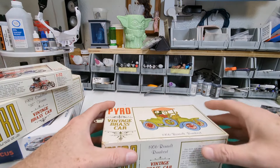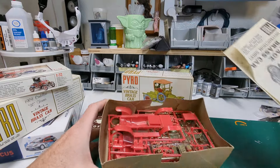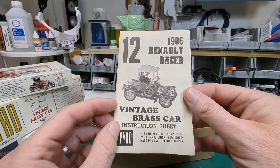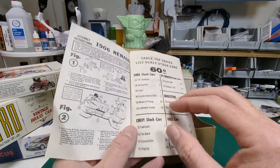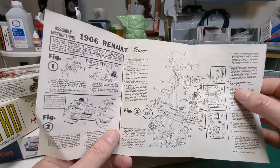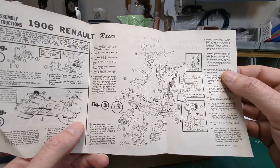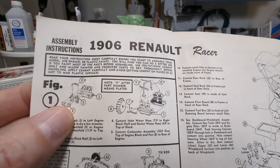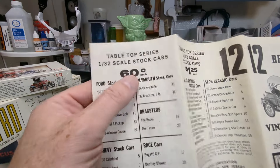So there we go — let's take a look inside. I don't know a thing about the Renault. Oh, it's molded in red — happy happy joy! It's the 1906 Renault Racer, Vintage Brass Car Series. I think Jeff from Treeline Models did a Pyro kit but I'm not sure if it was this exact one. The instructions are pretty straightforward — everything's on one page.